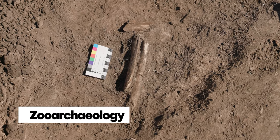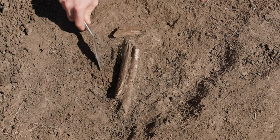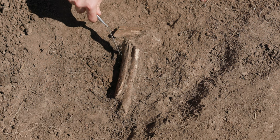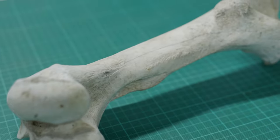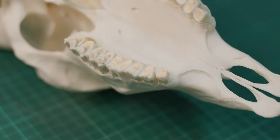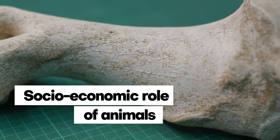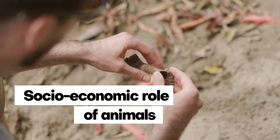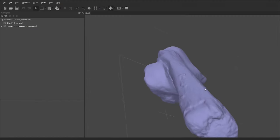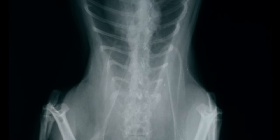Zooarchaeology is the analysis of the animal remains recovered from archaeological sites. The bones of animals left behind by the people of the past can say a lot about the culture they came from and help us build a picture of what their day-to-day lives might have looked like. Animals reserve a special place in our story, and it's through rigorous analysis and clever applications of cutting-edge science that zooarchaeologists can work to piece together that story for all of human history.